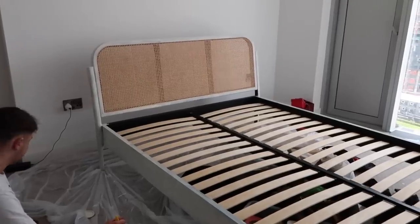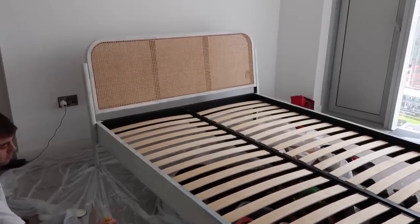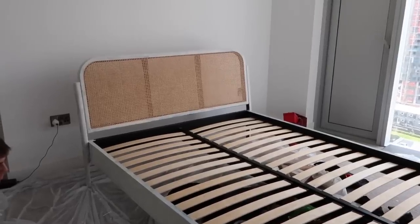We've taken it all to the storage unit and we are back to do a second coat on the bed. It has already dried and we only did it like an hour ago. Fingers crossed it only needs one more coat and then it will be done.